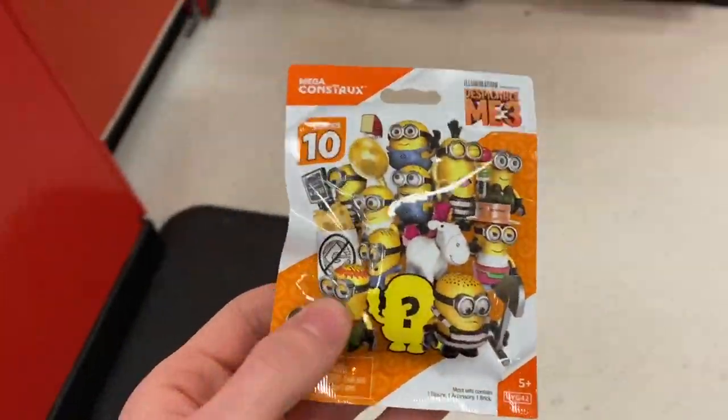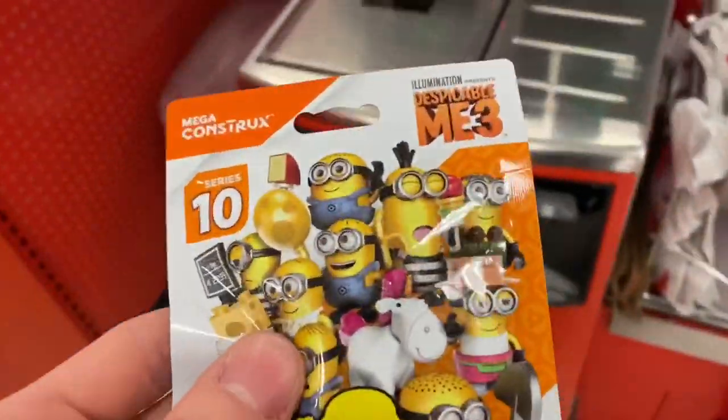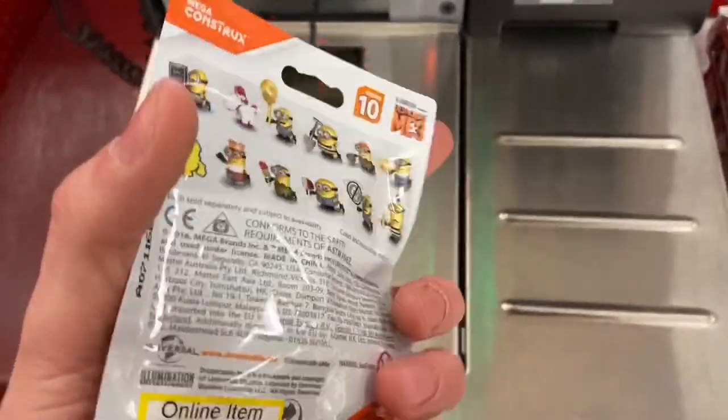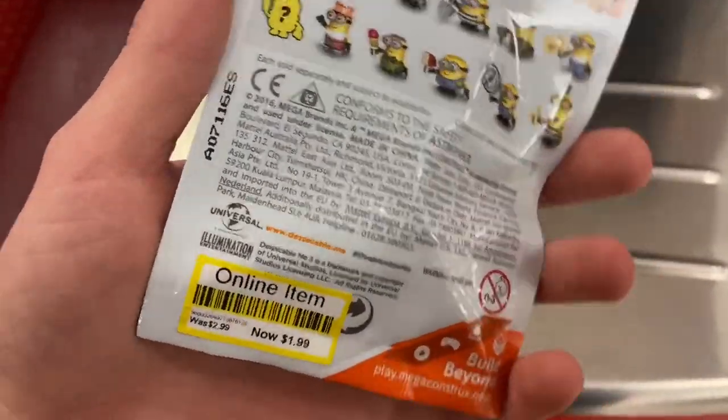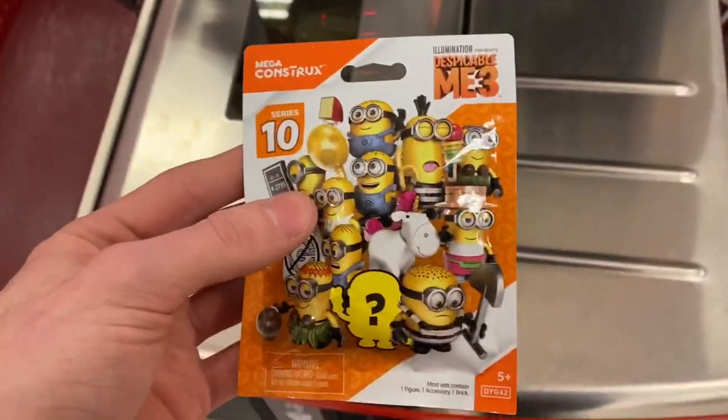I kid you not, today is the 16th of April, and I just found this at Target.